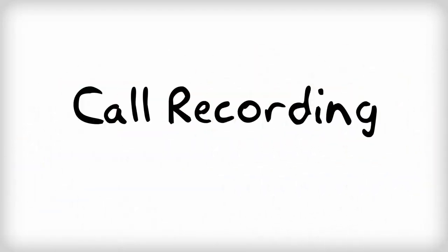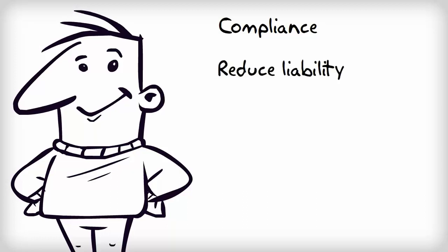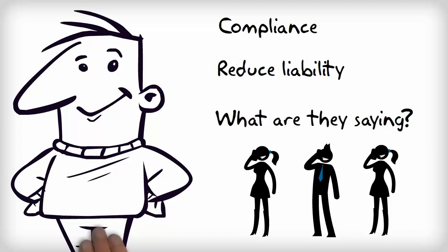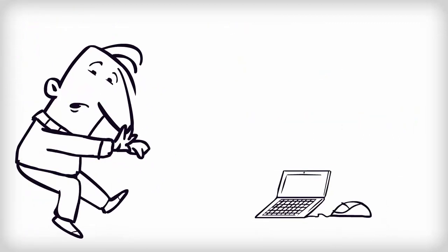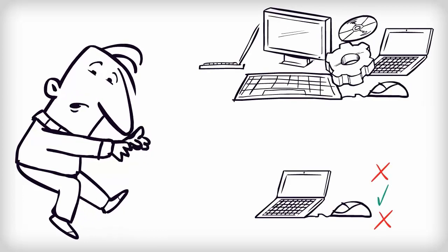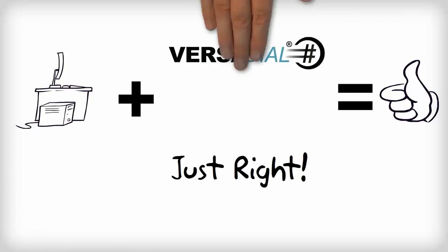So, you are looking at call recording. You either need to fulfill some sort of compliance obligation, reduce your business liability, or you just want to listen and see what the heck your agents are saying. You have done your research, and there are some inexpensive solutions that just log your calls and solve basic problems. And then there are crazy complex and expensive solutions that just cause more problems. You need a solution that solves your requirements at an affordable price.